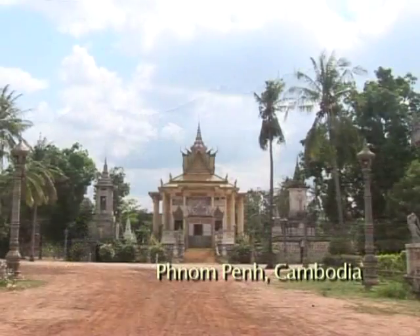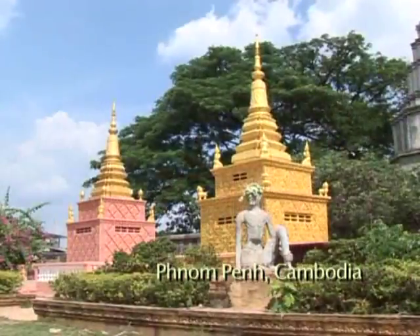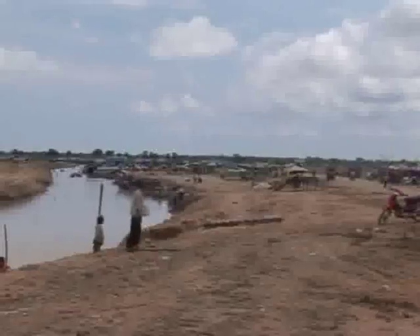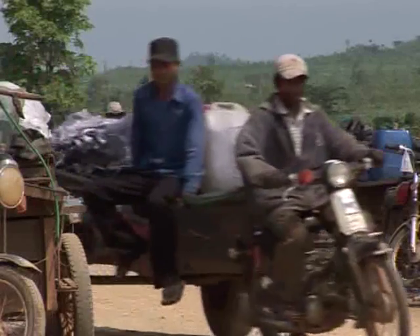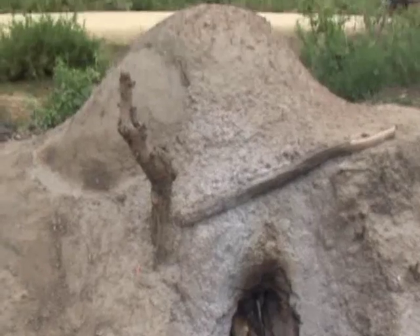Cambodia, a country rich in ancient tradition and natural beauty, including large areas of forest. But illegal logging compounded with excessive fuel consumption means the forests of Cambodia are going up in smoke.